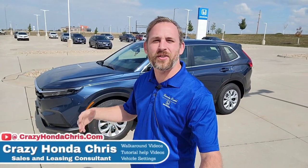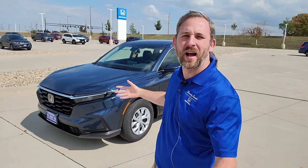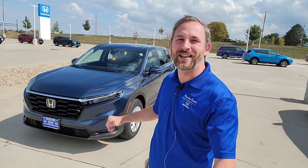Hey guys, it's me, Crazy Honda Chris, your sales consultant here at Randy Kill Honda in Cedar Rapids, Iowa. And here behind me, I have a 2024 Honda CR-V LX. Let's get going.